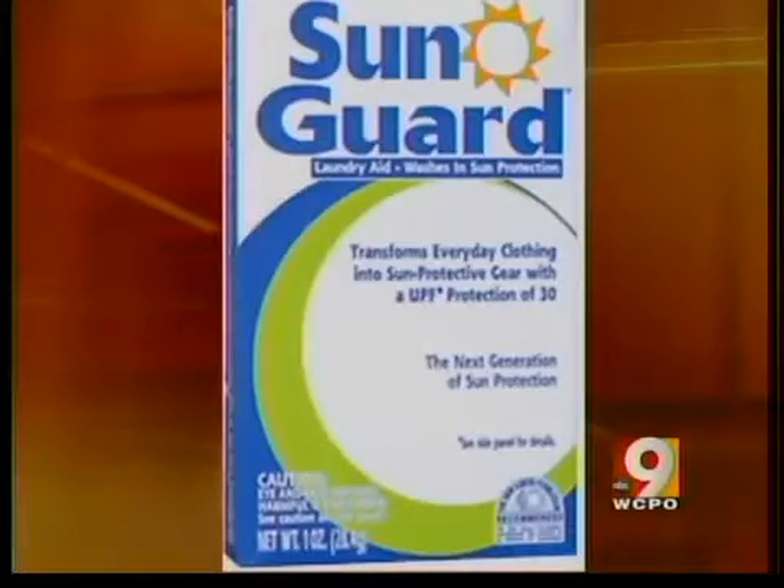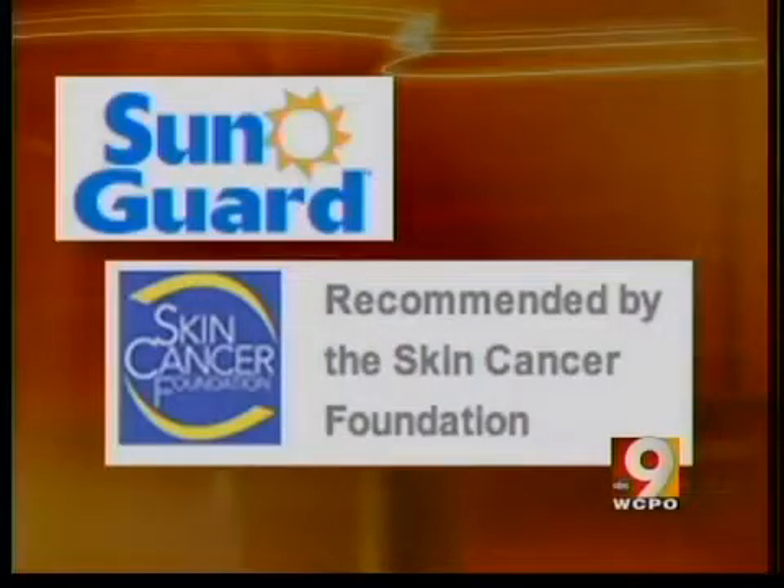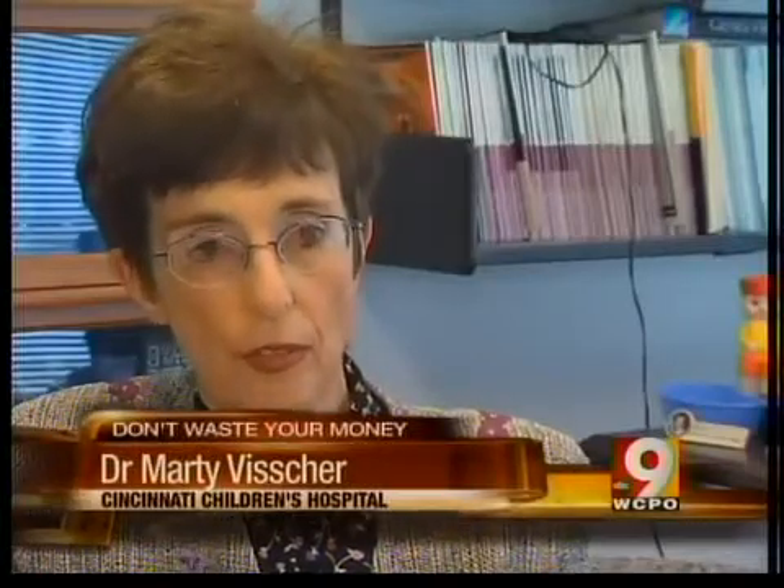What about Sun Guard, the laundry additive that washes UV protection into your clothes? The FDA and Skin Cancer Foundation have tested it and say it works — fabrics treated with the product have been tested to show they do in fact provide sun protection. But you'll still burn your arms and legs if that's all you use.